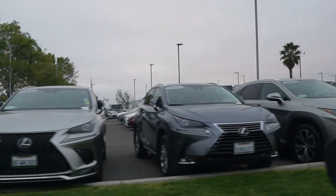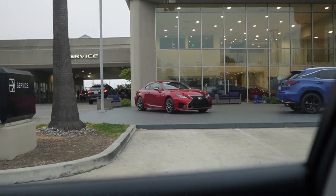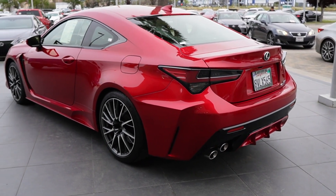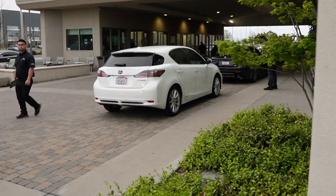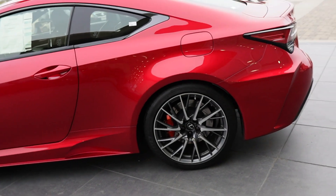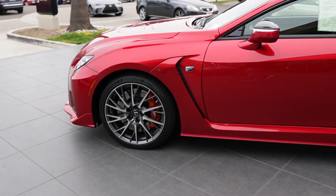Lexus is doing well - good amount of inventory. This RCF is super sick. We've got a nice red one up front too. We have a better look at the red Lexus - the RCF looks really sick. And it's so funny because by coincidence we have our friend Joel's Lexus, also an RCF, right in front of us.